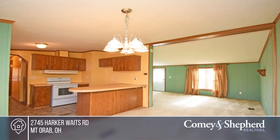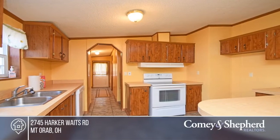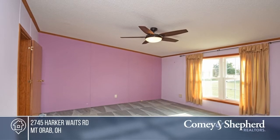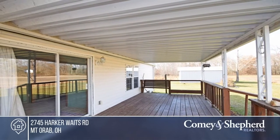Welcome home to this three-bedroom, two-bath ranch. This property sits on a one-acre lot and features vaulted ceilings, a kitchen with a counter bar, and a formal dining room with a walkout to the covered deck. The roof and heat pump are both recent updates. Take a look around your future home by contacting Nathan and Don today.